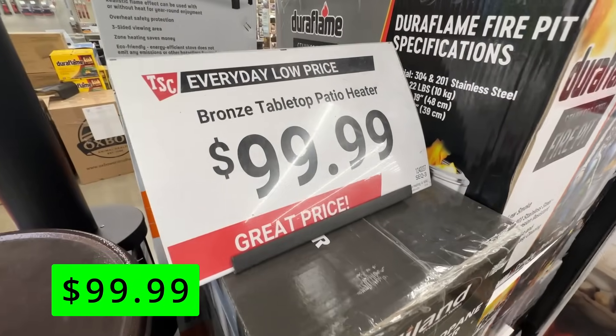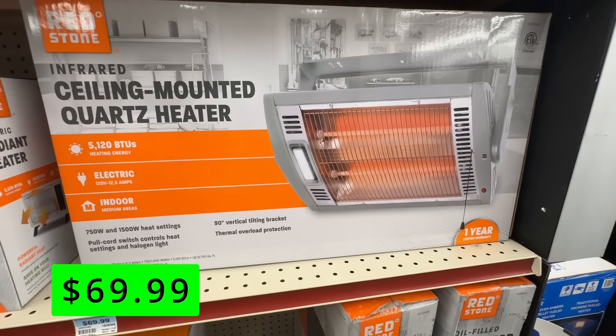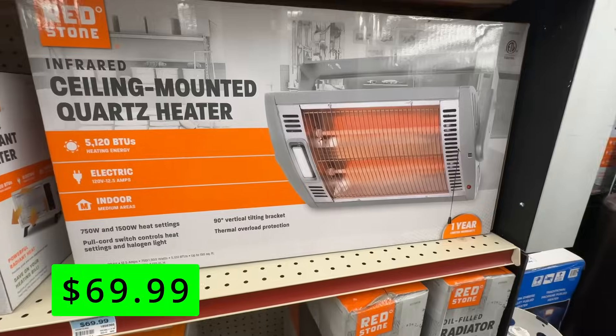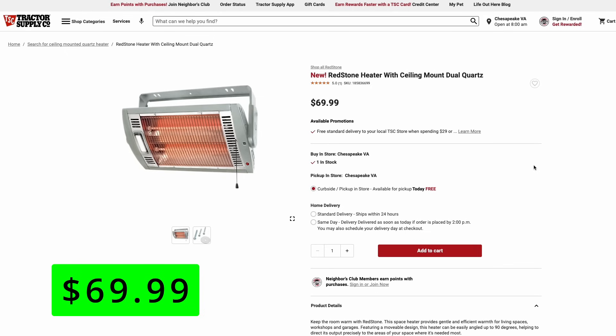They also had a smaller tabletop-style heater for $100. The Redstone brand, which is a Tractor Supply house brand, has a lot of new heaters available. This one is a ceiling-mounted dual quartz heater — these are nice if you have a workshop or garage. They can be hung out of the way and angled to wherever you need them. These are electric, so you'll need an outlet nearby, but they have an easy pull-string on/off switch and can produce 750 to 1,500 watts of heat via a built-in halogen lamp. These are $70.